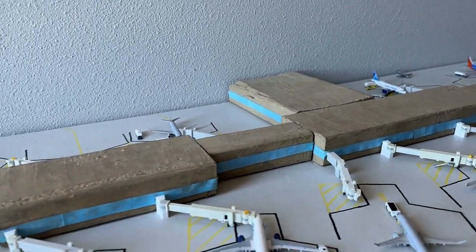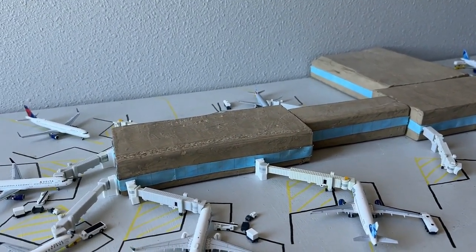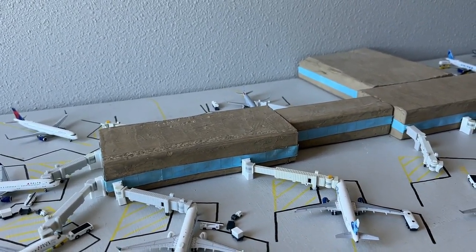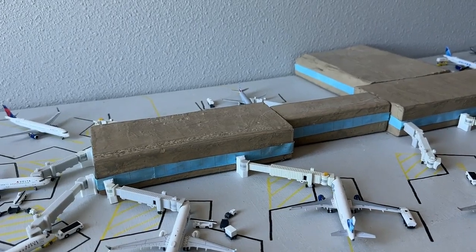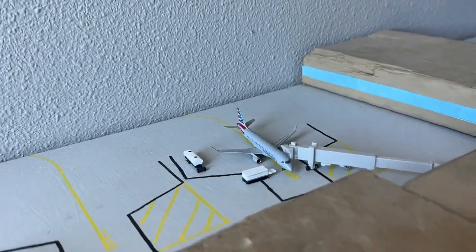It feels great to be back at the Sunport. It has been quite some time since I've gotten to film a Sunport update, even though you guys have been seeing the updates as usual. So I'm so glad to be back here. We've got some awesome changes to digest, some very interesting ones at that.